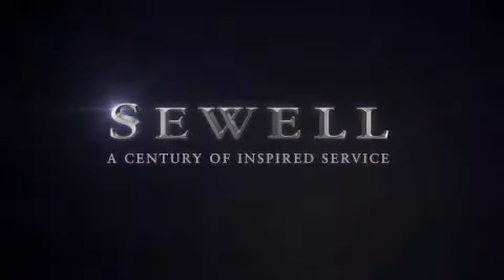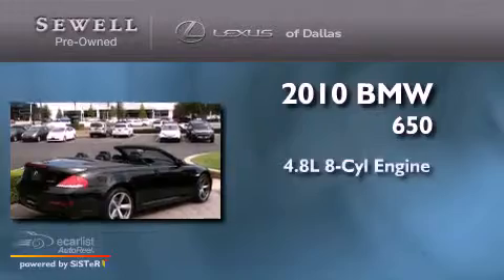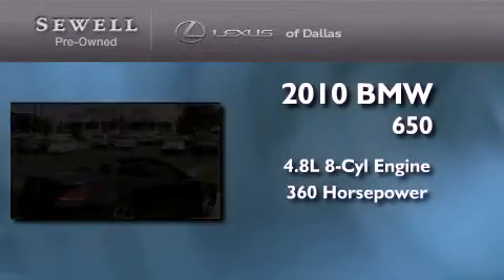Sewell, a century of inspired service. This is a 2010 BMW 650. It features a 4.8 liter 8-cylinder engine and an automatic transmission.